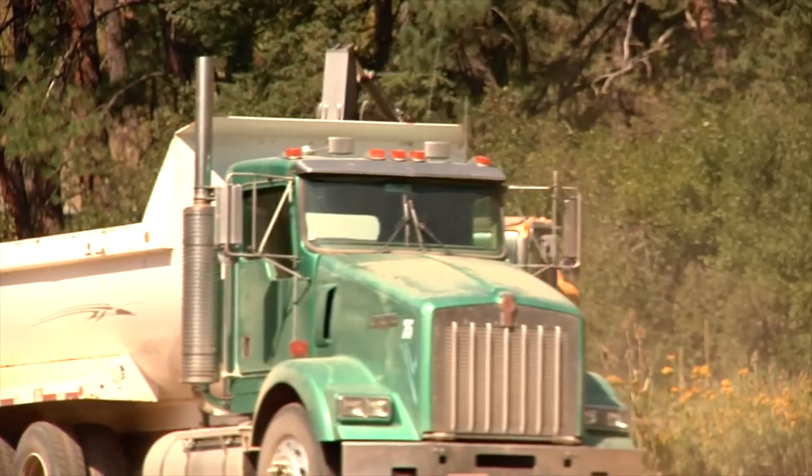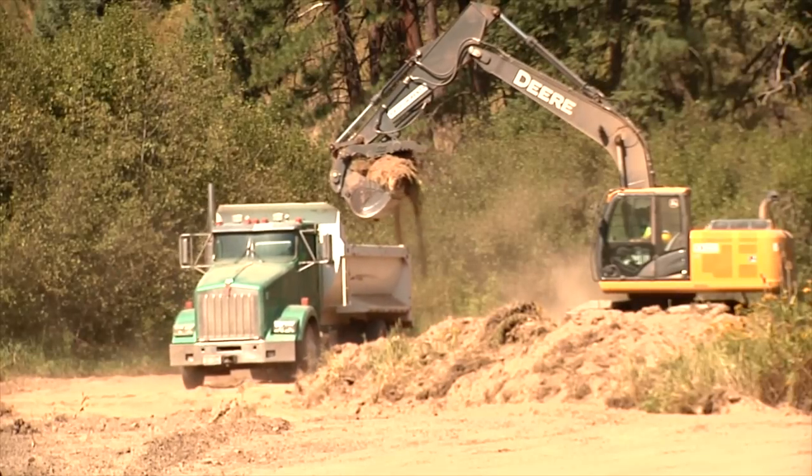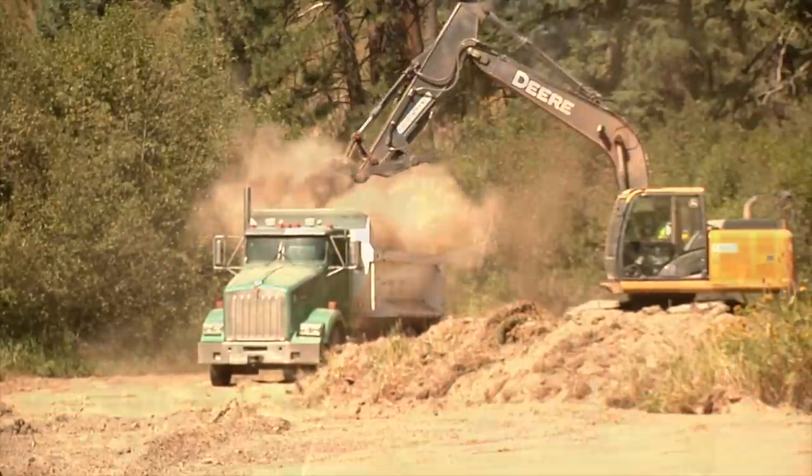The initial issue is what to do here. Dam removal is one option, but there was another option — to put a fish ladder here. We evaluated several different ladder types to see if maybe one of those would be better than disrupting this valley. But in the end, we came to the conclusion that dam removal was really the only solution.